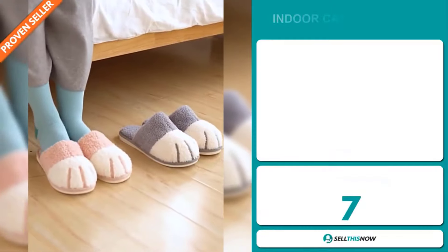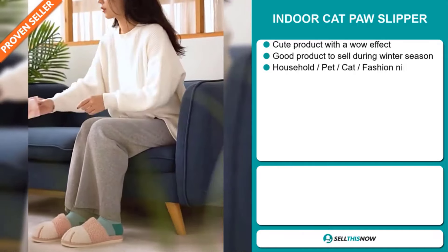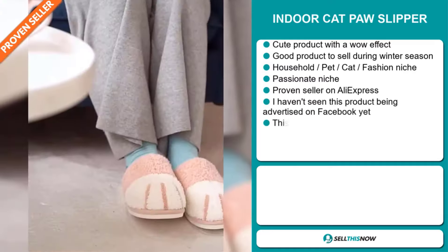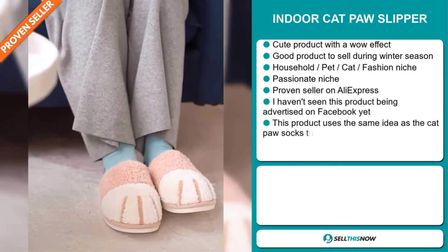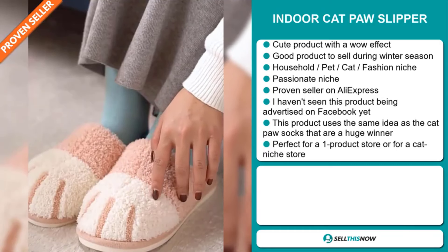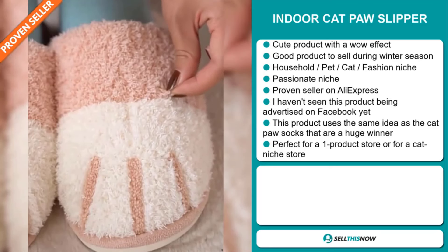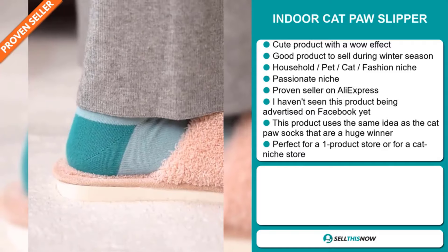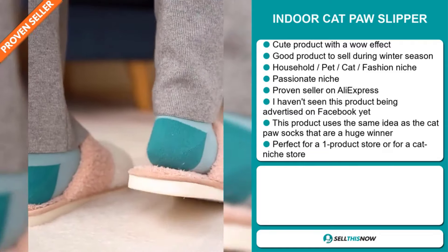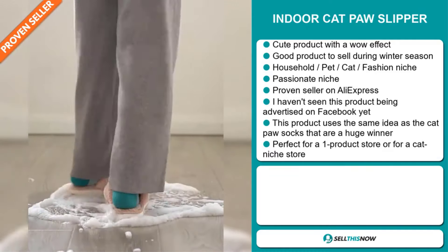Our next product is the indoor cat paw slipper. This is a cute product with a wow effect, and it's a great product to sell during the winter season. It falls under the household pet cat fashion niche market, which are all very passionate niches. It's a proven seller on AliExpress with many, many orders. I haven't seen this product being advertised on Facebook yet. This product uses the same idea as the cat paw socks, which is a huge winner on the market. It's perfect for a one product store or for a cat niche store.